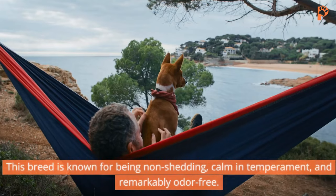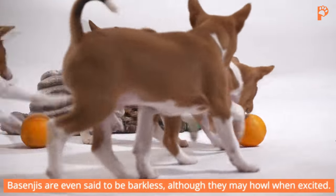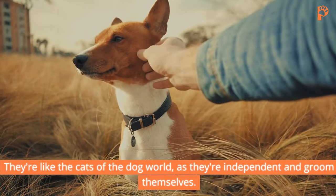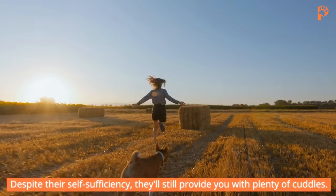Basenji. This breed is known for being non-shedding, calm temperament, and remarkably odor-free. Basenjis are even said to be barkless, although they may howl when excited. They're like the cats of the dog world, as they're independent and groom themselves. Despite their self-sufficiency, they'll still provide you with plenty of cuddles.